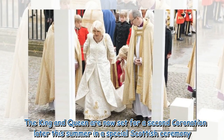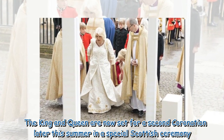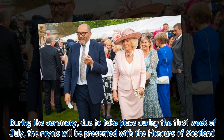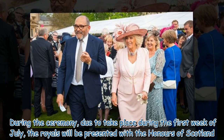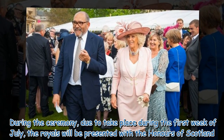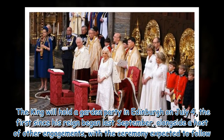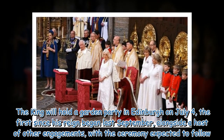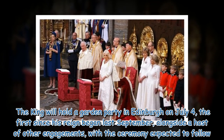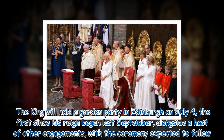The King and Queen are now set for a second coronation later this summer in a special Scottish ceremony. During the ceremony, due to take place during the first week of July, the royals will be presented with the Honours of Scotland. The King will hold a garden party in Edinburgh on July 4, the first since his reign began last September, alongside a host of other engagements, with the ceremony expected to follow.